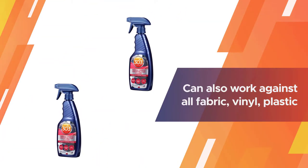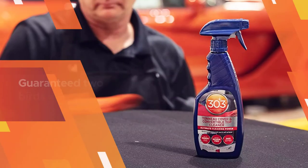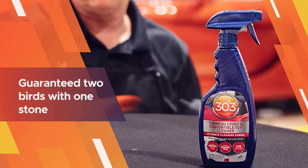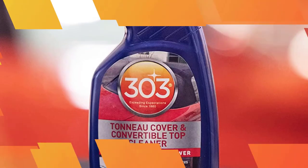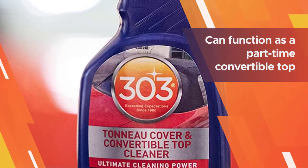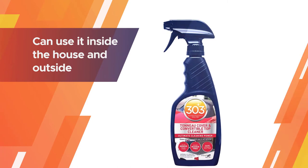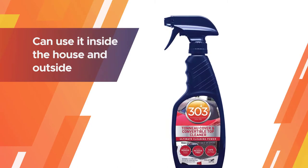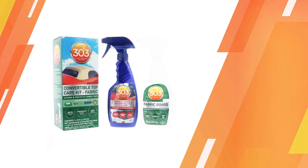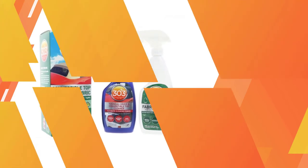The 303 Tonneau Cover and Convertible Top Cleaner is specially formulated to clean and brighten tonneau covers with a complete residue-free rinse. It can be used for the effective cleaning of tonneau covers, fabric and vinyl convertible tops, and car bras. It can also work against all fabric, vinyl, plastic, rubber, and even leather surfaces, making it quite versatile.